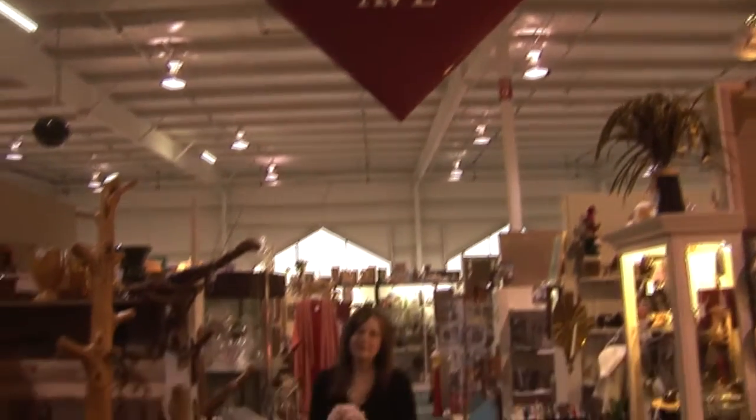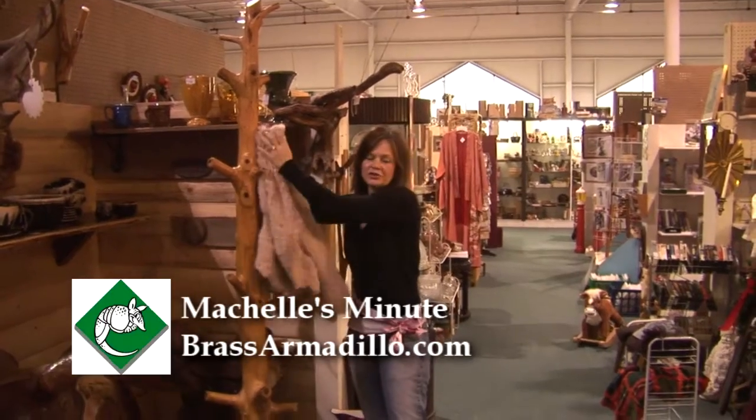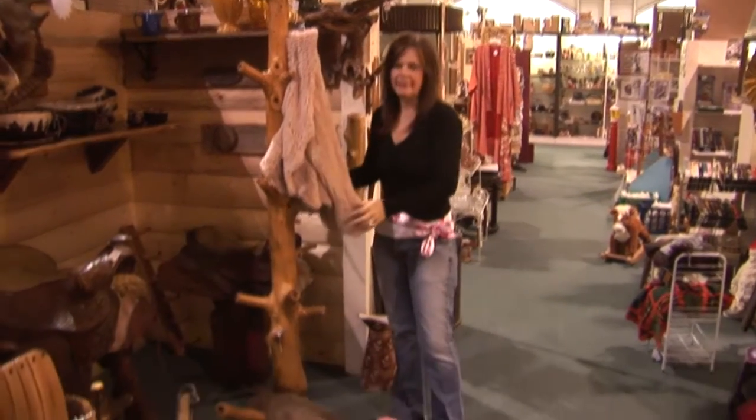Welcome to Michelle's Minute. I'm at the Brass Armadillo in Des Moines, Iowa. I'm going to hang my coat up on this hall tree that I found at this really unique store here in the mall. This is made out of log.